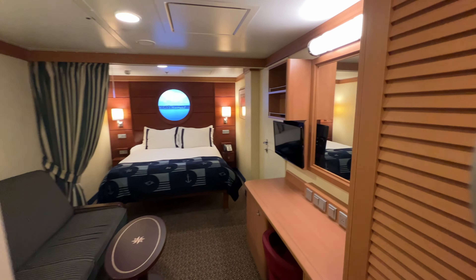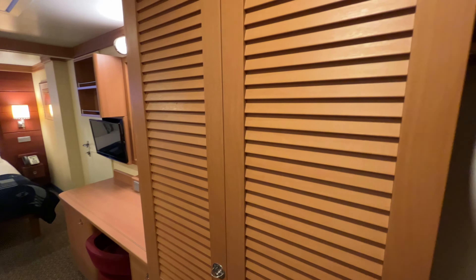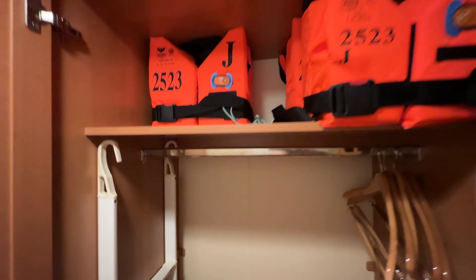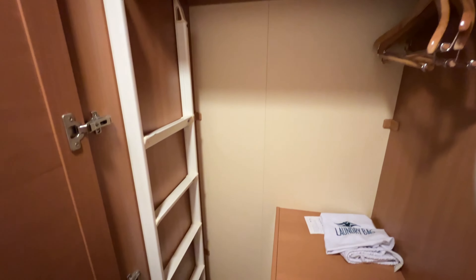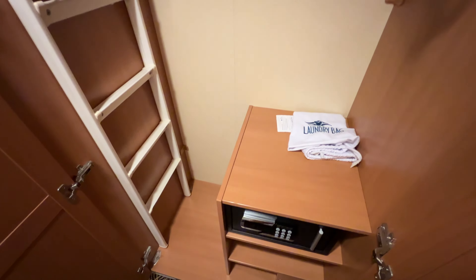As we first come into the room here, over on the right we have our closets. On the first half of the closet we've got some hanging space with hangers. Up top we have some life vests and then our ladder for the pull-down upper berth. Our safe is also in here and we have a laundry bag if you'd like to send out for paid laundry service.